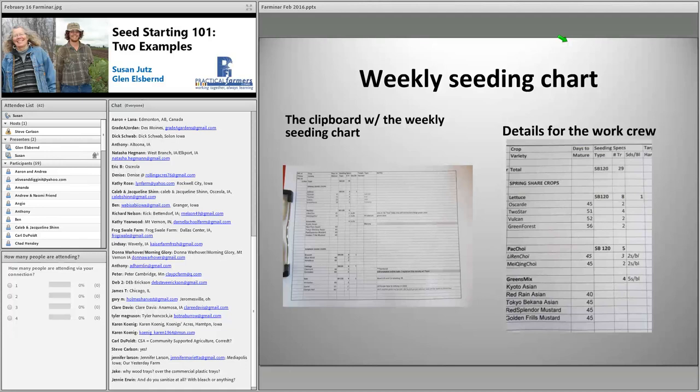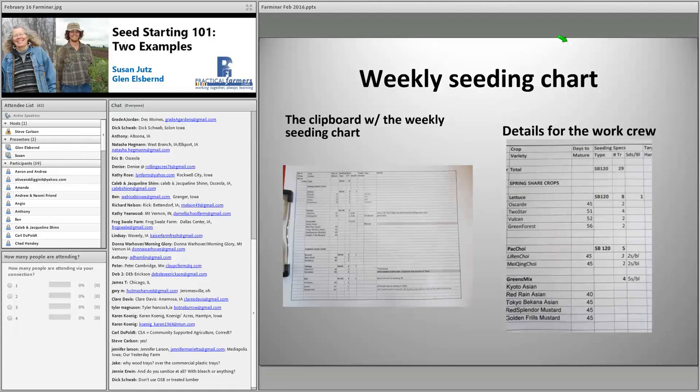One reason we started using wood trays is because the soil blocks don't fit into the plastic trays we could get at the time. We couldn't fill a whole tray efficiently with the blocker — if we didn't fill the tray we had trouble with them drying out around the edges. There may be soil block trays available now that would fit our system, but they weren't available at the time. We do not sanitize the trays at all, and we do not use treated lumber.